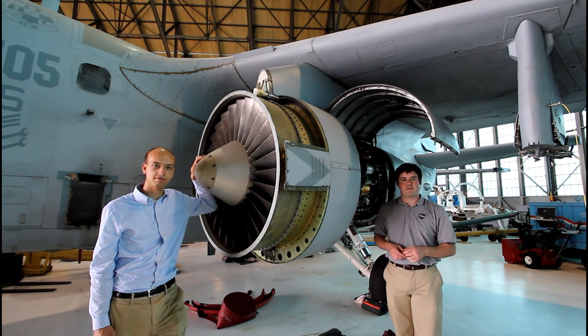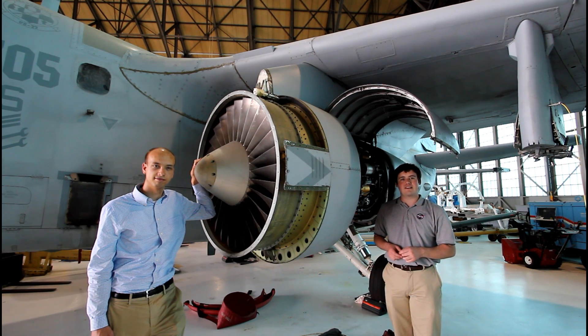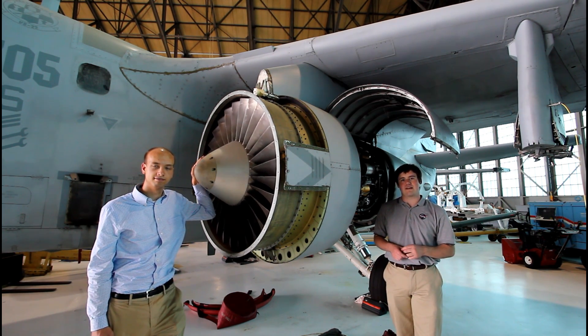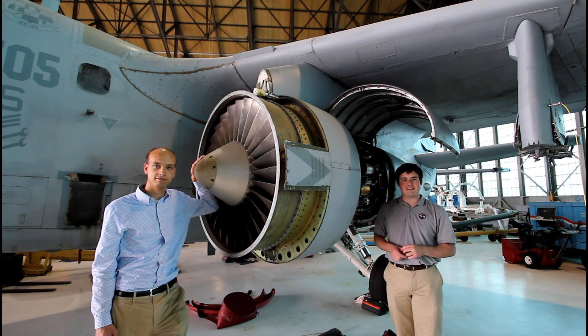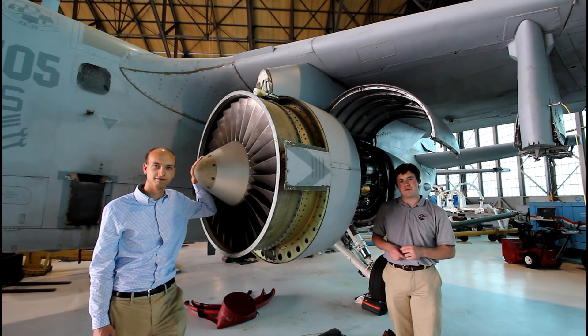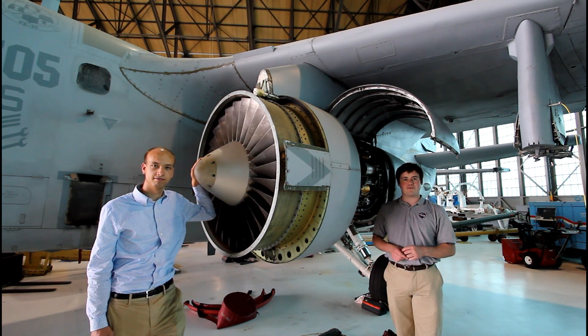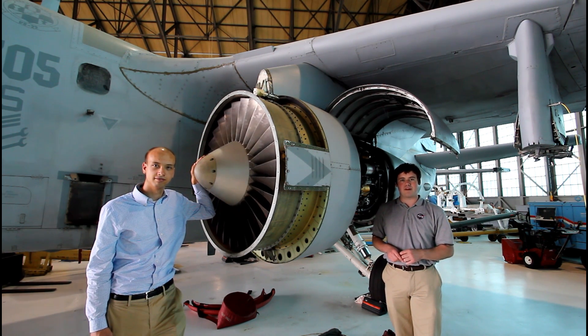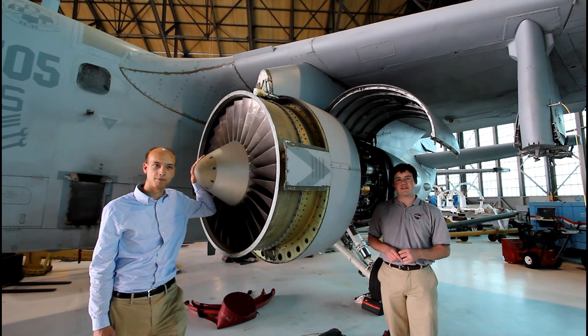A turbine disk is one of the most critical components in engine design, as it is subjected to a high-velocity stream of hot gases. The maximum temperature that can be sustained by the turbine disk limits the amount of energy that can be extracted from the fuel, and thus impacts the engine's performance. Materials that can sustain higher temperatures under the harsh operating conditions of the engines are sought to improve engine performance.